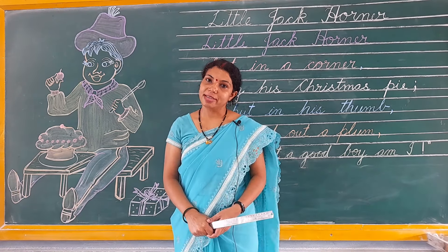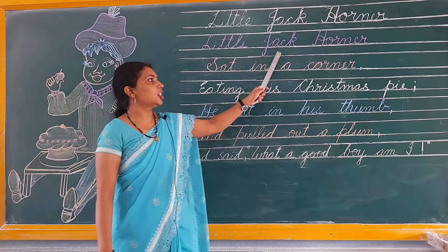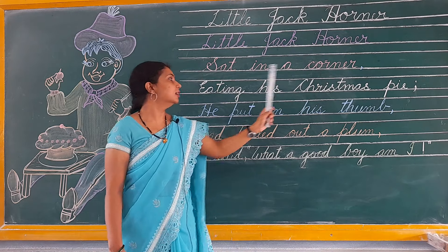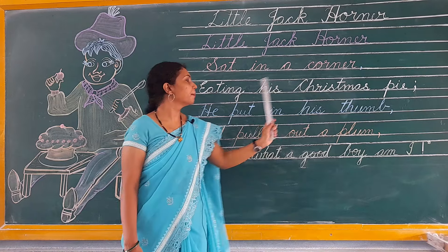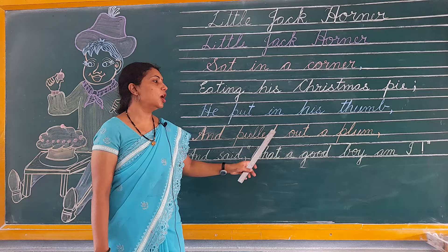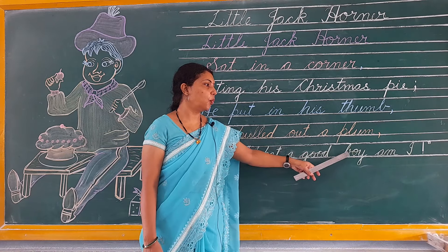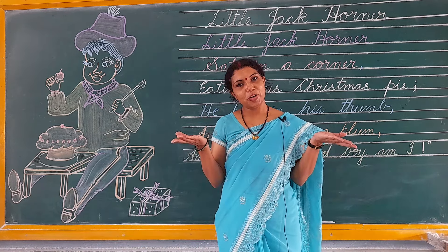Now we will recite this poem. Little Jack Horner sat in a corner, eating his Christmas pie. He put in his thumb and pulled out a plum and said, 'What a good boy am I.' All of you stand up on your place.